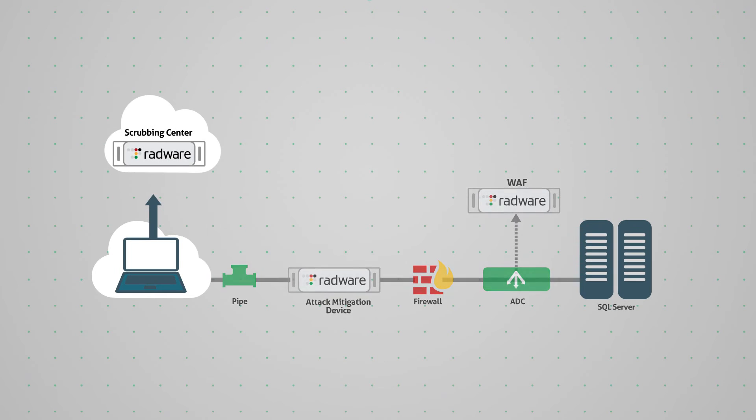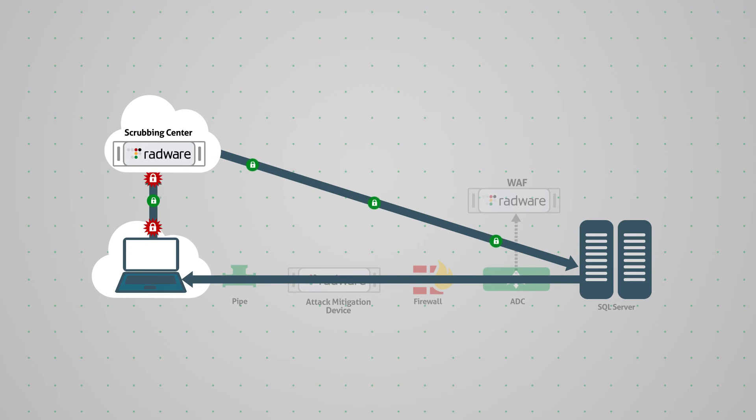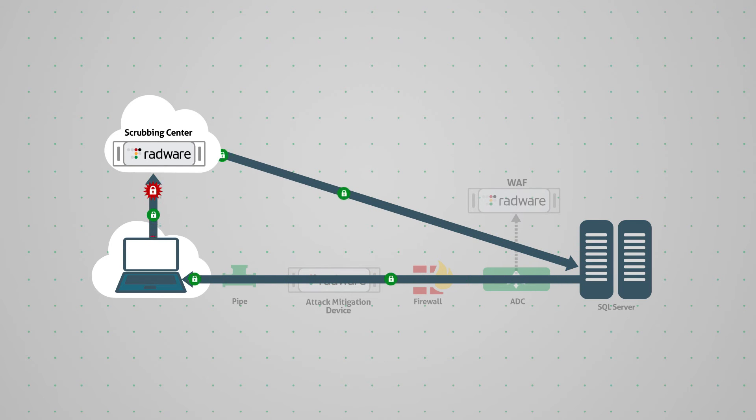Radware's solution is also the only solution that supports asymmetric deployment environments, where only ingress traffic flows through the solution. This capability is crucial in cloud-based deployments, such as within scrubbing centers or service providers, and multi-home deployments.